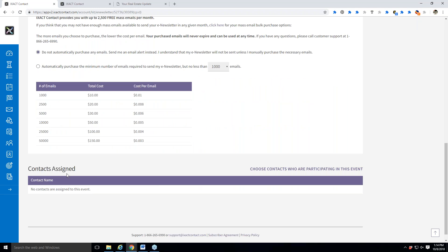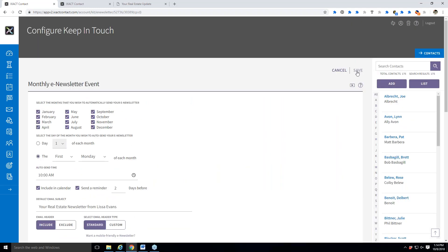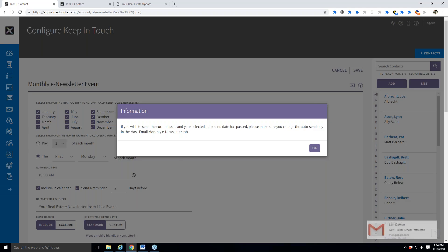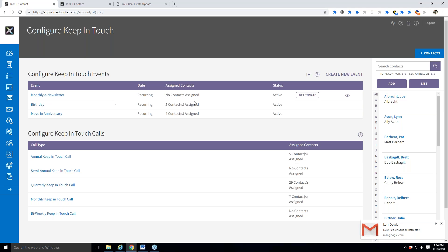At the bottom you have Contacts Assigned. This is where you can see exactly who you've assigned to the newsletter and assign new people. Right now I'm not going to assign anyone. Before you assign your whole database, we want you to put your eyes on it first — send it to yourself, see how it looks — and then assign your contacts.